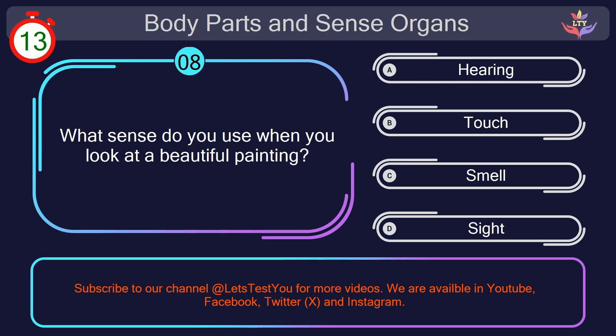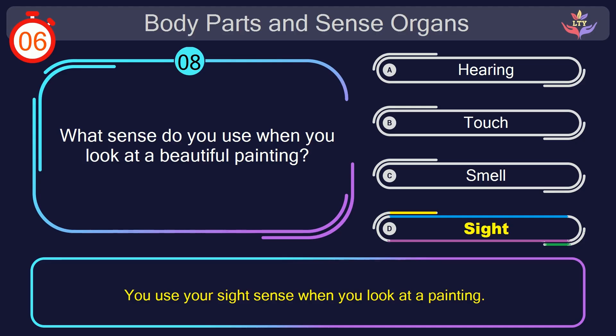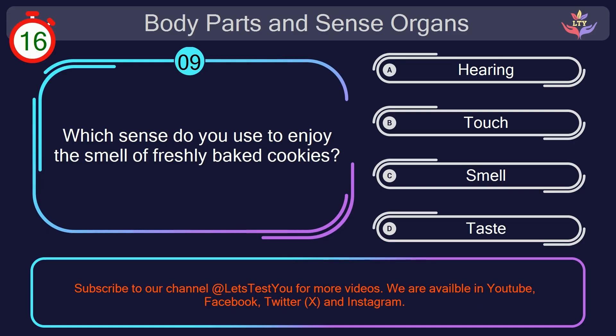Question number 8. What sense do you use when you look at a beautiful painting? Your countdown started. Here we go. The correct answer is option D. Sight. You use your sight sense when you look at a painting.